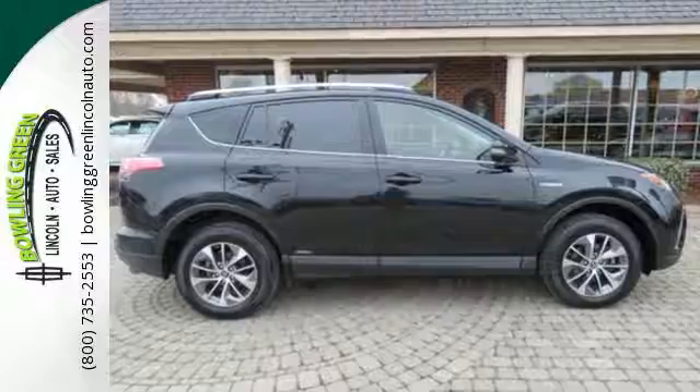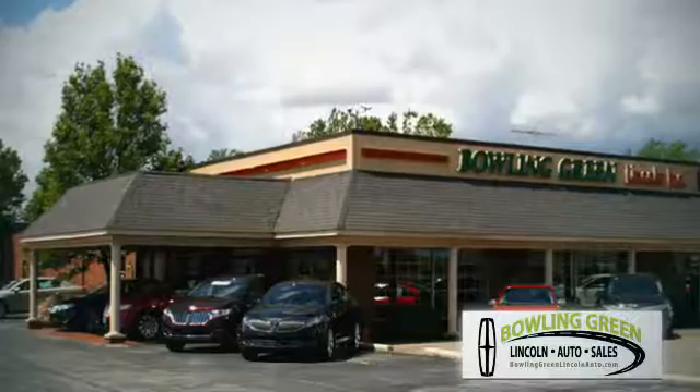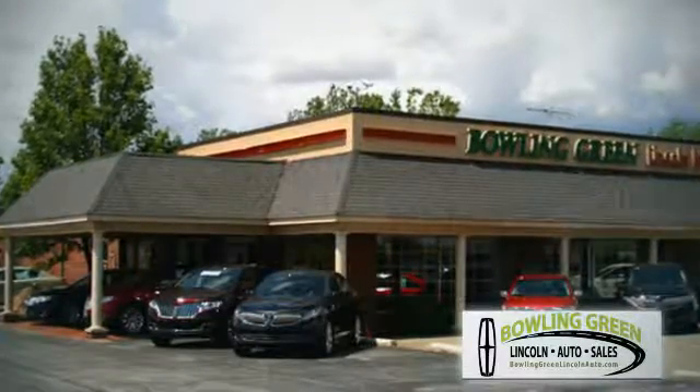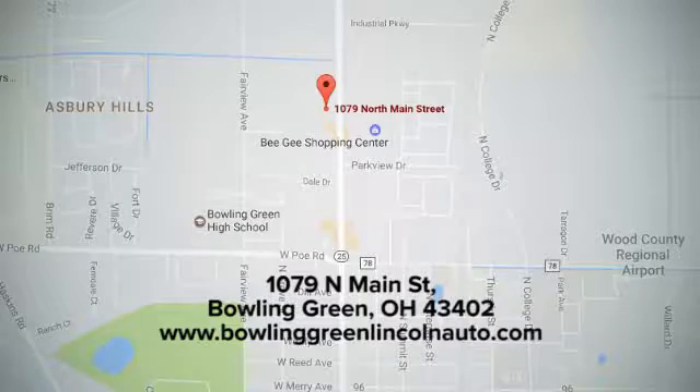Stop by for a test drive today. Bowling Green Lincoln Auto Sales is the area leader in Internet sales, and we're conveniently located at 1079 North Main Street in Bowling Green, Ohio.